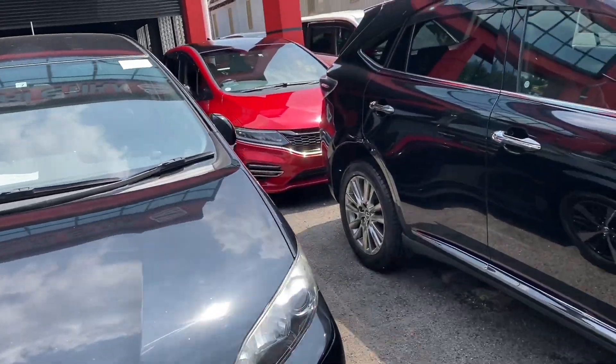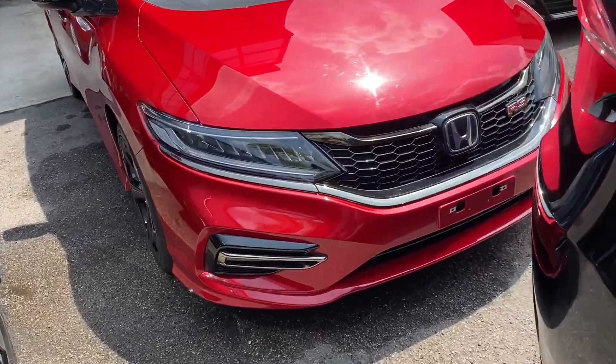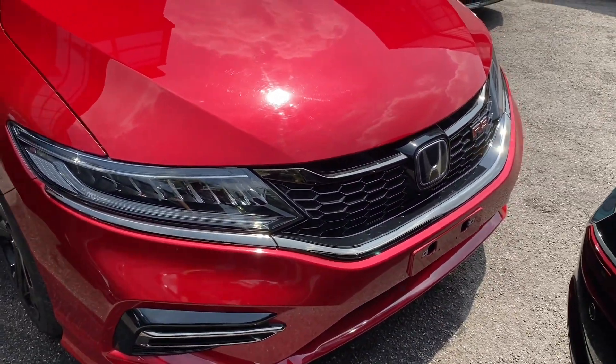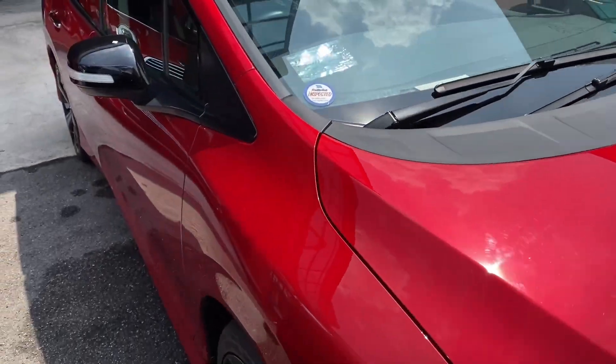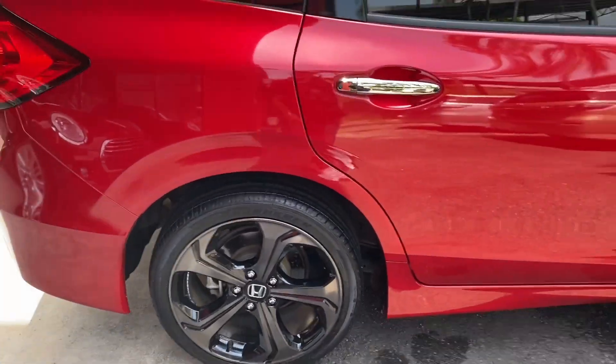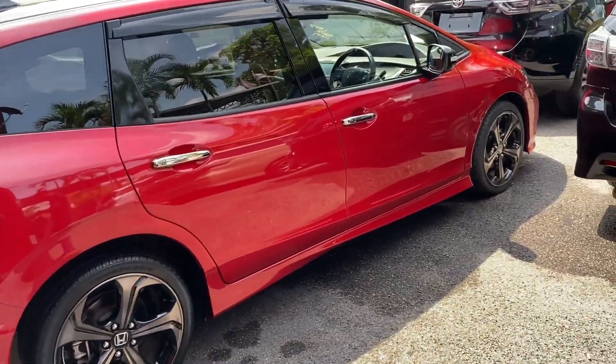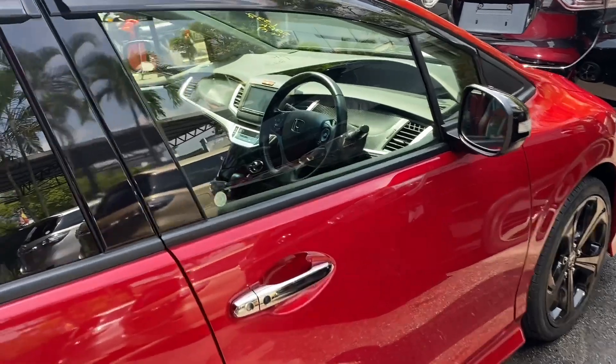Yang ni yang rare juga ni - ini RS. Honda J RS. Ini rare. Kalau Honda Jazz pun harga dah gila, Honda J RS ni boleh tahan juga market dia sekarang ni.